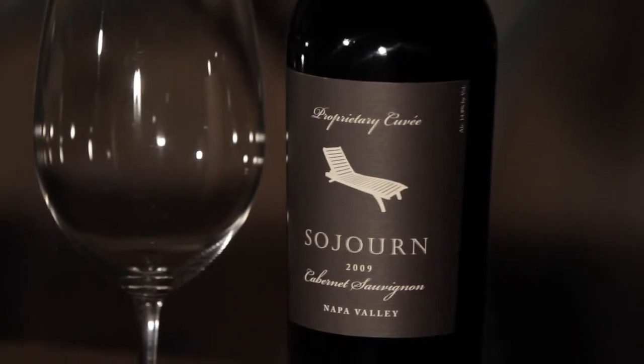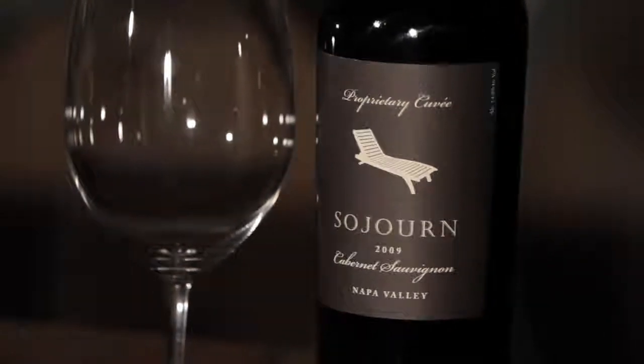This is our 2009 Sojourn proprietary cuvee Cabernet Sauvignon. This may be the best wine — or best Cabernet at least — that I've ever made. The aim here is to make the best possible wine that we could within this vintage from all the tools that we had access to.